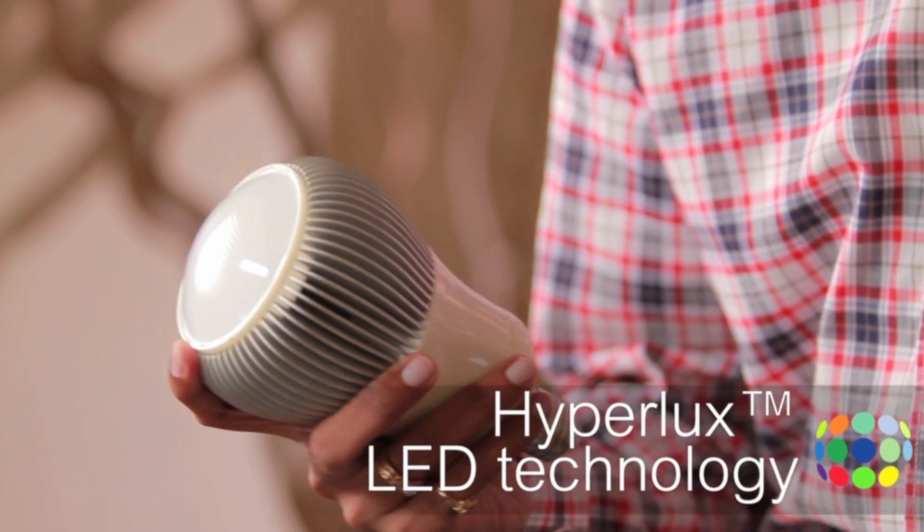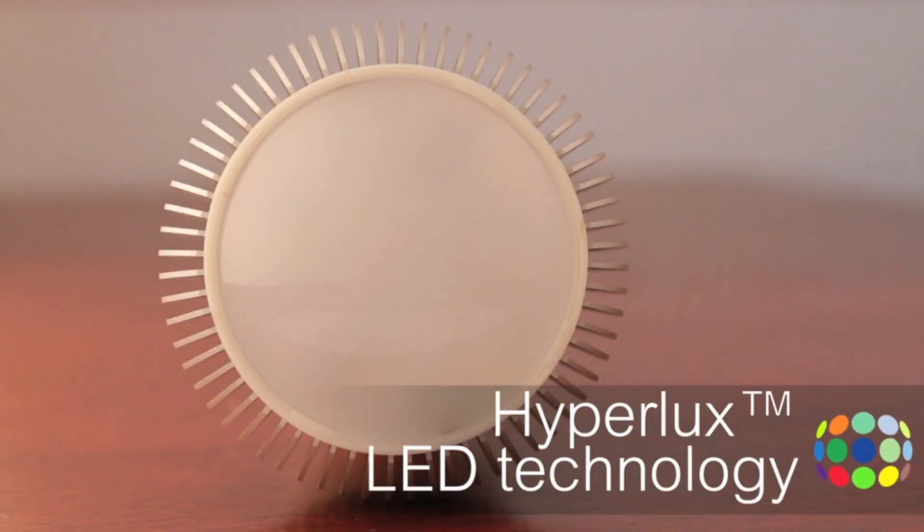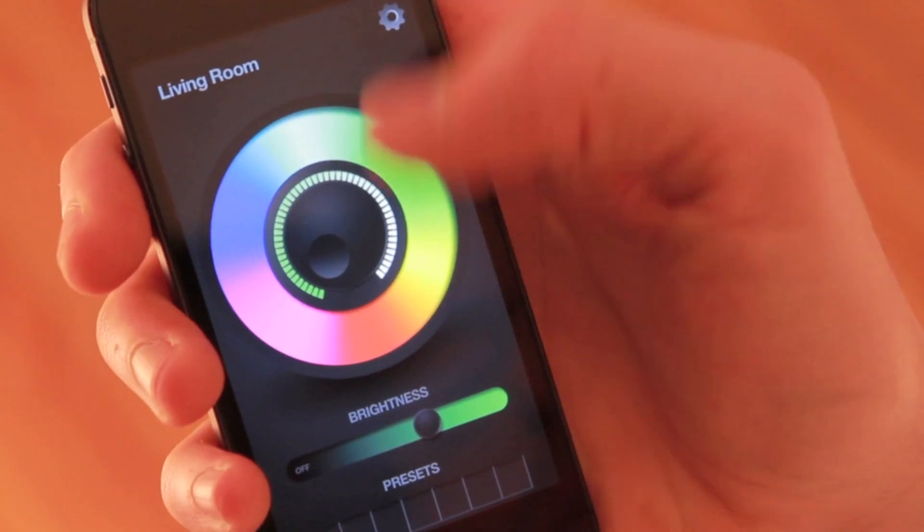Our patent-pending Hyperlux LED technology provides you the brightest light possible with over a million color combinations to choose from. From warm white light when you want a more relaxed atmosphere, to cool white light when you want a more energetic or lively atmosphere.